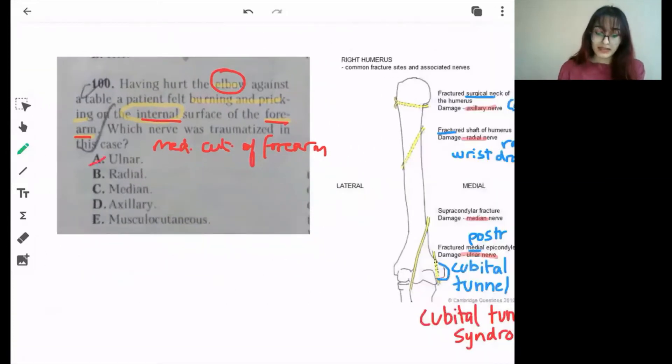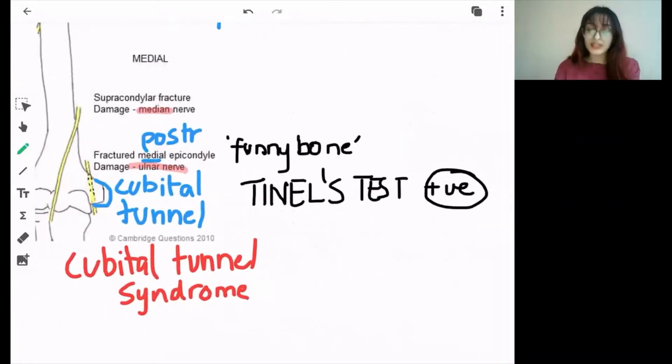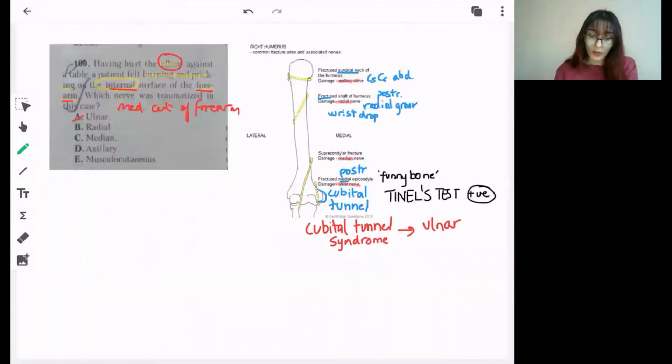Still, the answer here is the ulnar nerve. The Tinel's test: if you press or tap on a nerve it will lead to pricking or burning sensation in the area supplied by that nerve. It is mainly used for carpal tunnel syndrome because it is most common, but it can also be used for cubital tunnel syndrome, where the ulnar nerve is impinged at the medial epicondyle. That was question number 100.